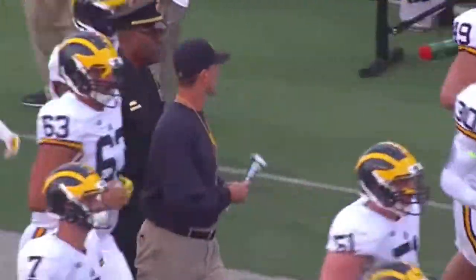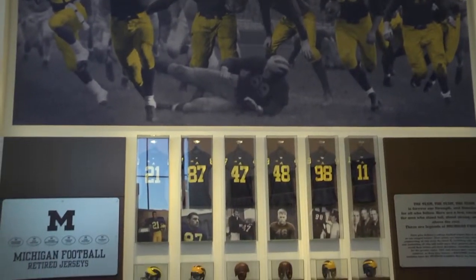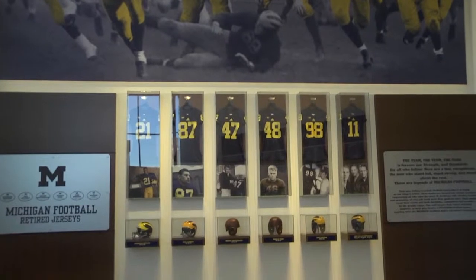In the hundred years of Michigan football, only six uniforms have been retired. I met with John Falk, 40-year equipment manager, to hear some of his stories about the jerseys.